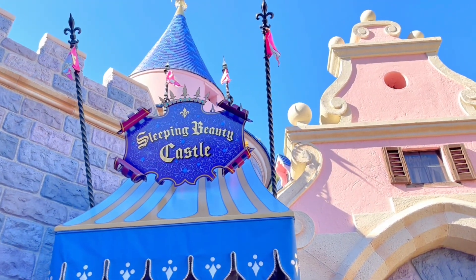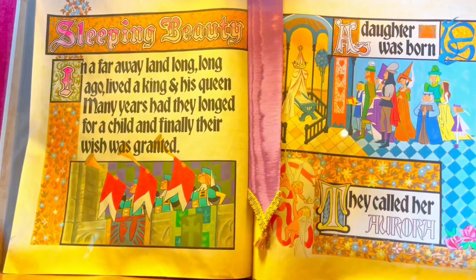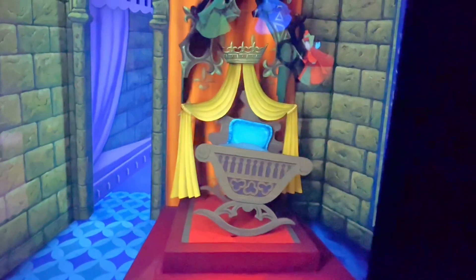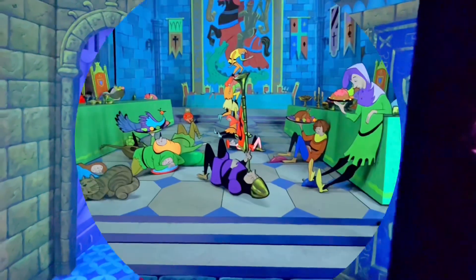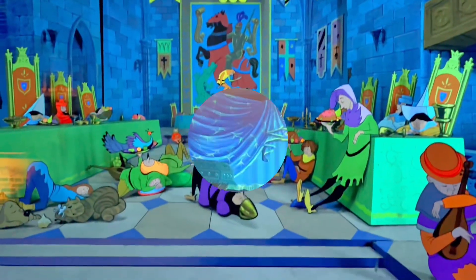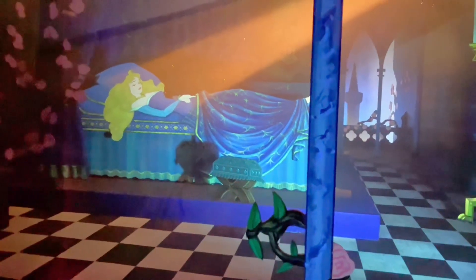Here is the entrance — the sign says "Sleeping Beauty Castle." In a far away land, long long ago, lived a king and his queen. Many years had they longed for a child, and finally their wish was granted — a daughter was born. They called her Aurora. There are the three godmothers: Flora, Fauna, and Meriwether. The fairy godmothers cast a spell and it put everyone to sleep, including Aurora, to protect them from the witch. Aurora laid asleep until the spell was broken — and this is how she got the name Sleeping Beauty.